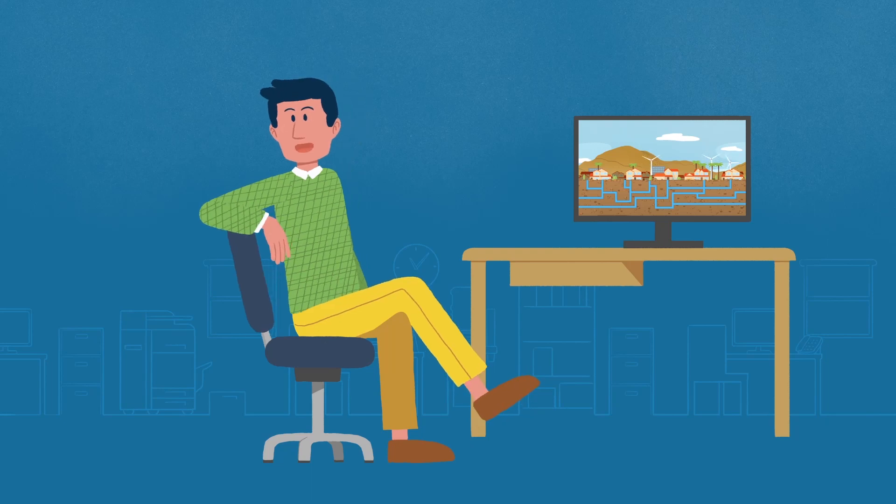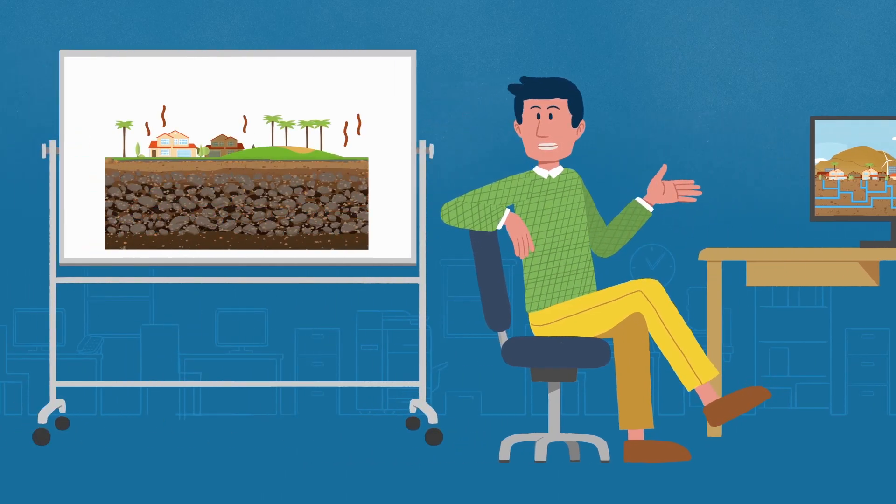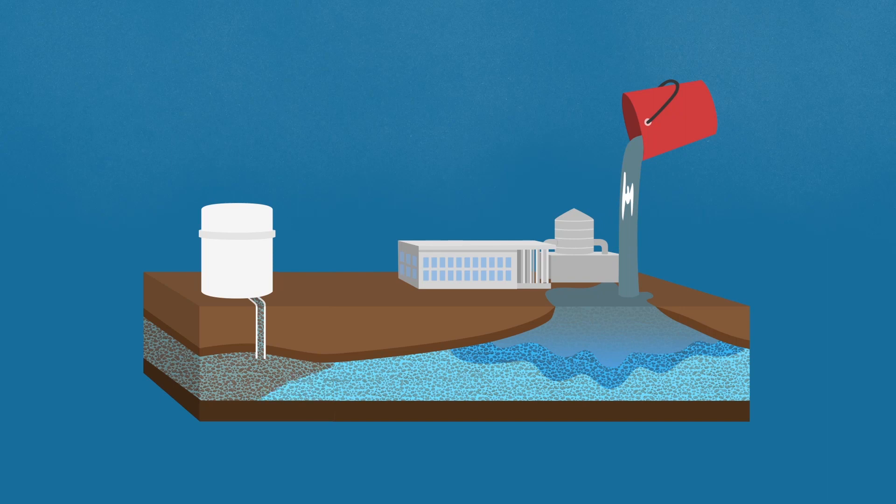So now you may be wondering: we don't get much rain out here — are we going to run out of water if we keep pumping our aquifer? No! As a matter of fact, CVWD and Desert Water Agency have a groundwater replenishment program that replenishes the aquifer.